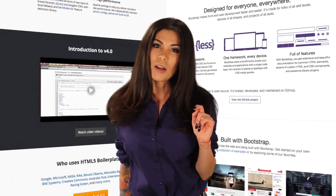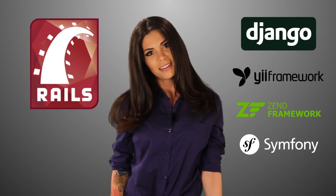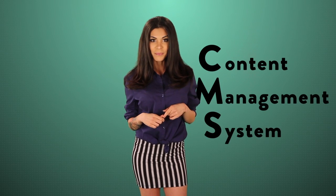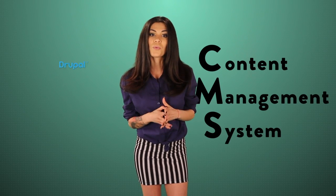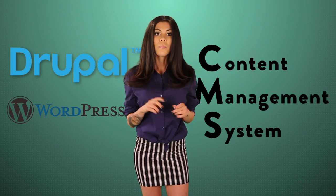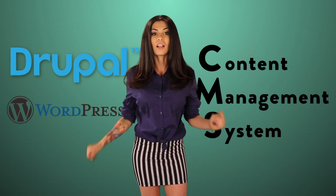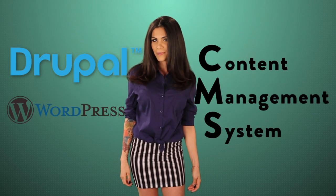If you wanted a back-end framework, you can use Ruby on Rails, Django for Python, and all kinds of different ones for PHP like Git or Zend. Or you can use a CMS — Content Management System. Two of the most popular ones are WordPress and Drupal. They're both written with PHP, but provide you pretty much with everything you need out of the box to make a simple website with only a little knowledge of HTML, CSS, and PHP.